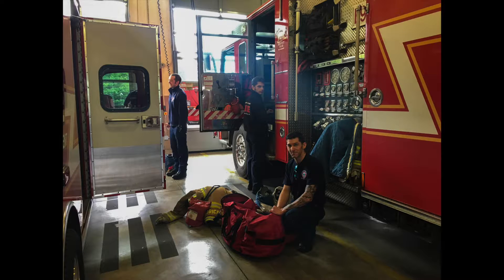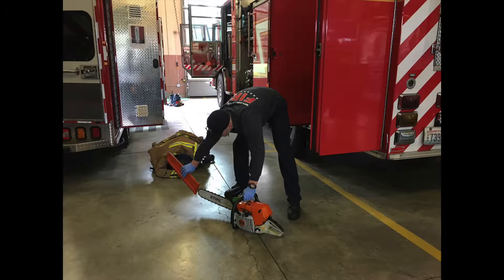The day starts off like any other fire department would. Members will grab a cup of coffee and head out to the apparatus bay to start rig checks. Rig checks is a way of making sure that all apparatus have the required equipment, going through every single compartment with a list.